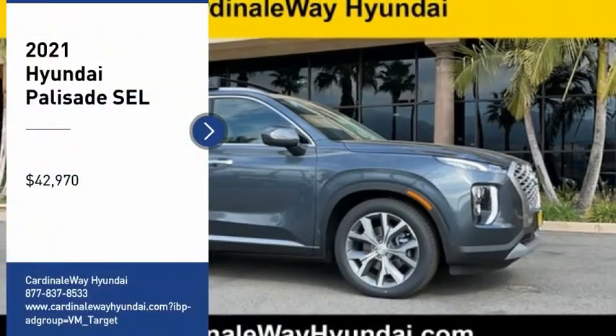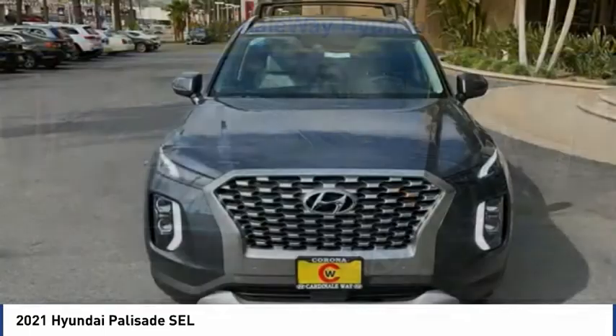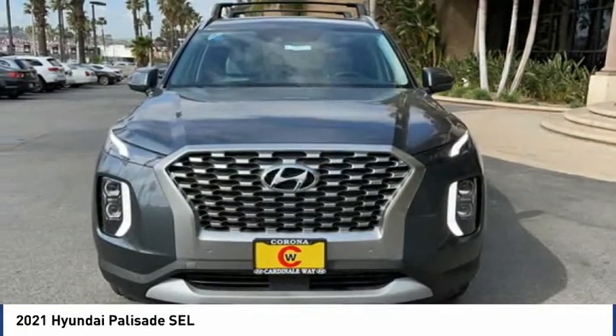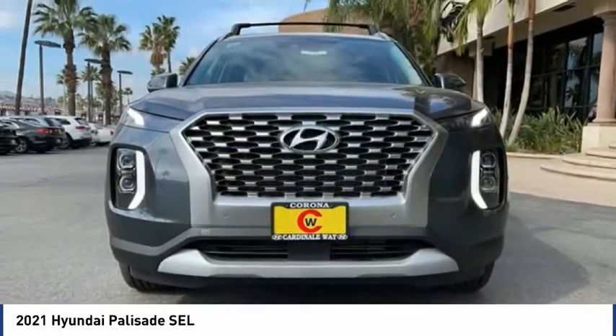We are pleased to show you the 2021 Palisade. The Hyundai Palisade includes loads of interior room, third row seating, and a stylish exterior. Throw in all the additional technology features and your family will be thrilled to ride around in style.